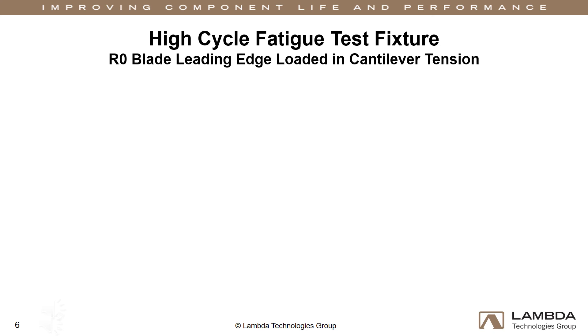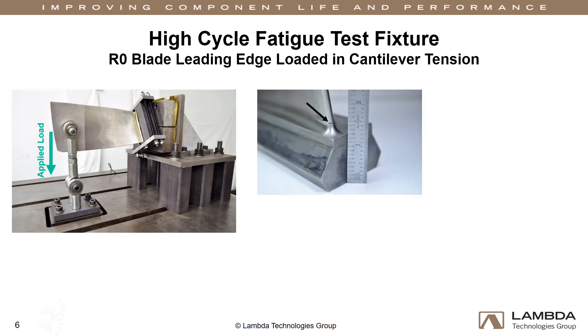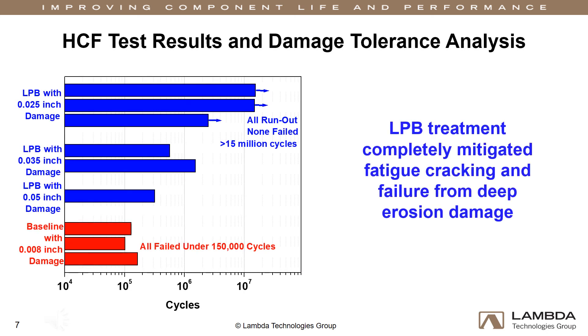Now we put our results to the test. Component-level fatigue tests are conducted at our lab. EDM notches on the leading edge of the blade are introduced to simulate erosion damage. All fatigue tests are conducted at the nominal operating stresses of the R0 blade. The high-cycle fatigue results show that the applied residual compression completely mitigated fatigue cracking from deep erosion damage. Baseline or unprocessed blades with 8 thousandths of an inch damage — the typical maximum before repair or replacement — all failed in under 150,000 fatigue cycles. LPB processed samples did not fail even with 25 thousandths of an inch damage. Processed samples with 50 thousandths of an inch damage outperformed the baseline with damage of just 8 thousandths. All LPB processed samples performed as predicted by the fatigue design diagram.